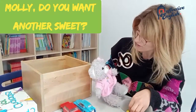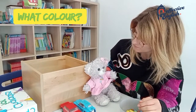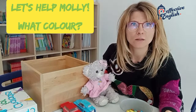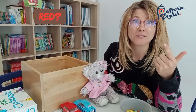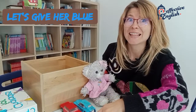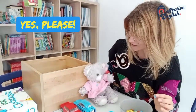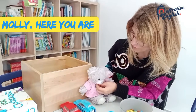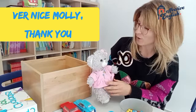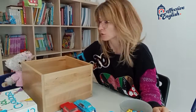That was really good. Molly, do you want another sweet? Yes, please. What colour? Let's help Molly. Let's help Molly. What colour? Yellow? No. Red? No. Green? No. Which colour? Blue. Let's give her a blue sweet. Molly, do you want blue? Blue colour? Yes, please. Molly, here you are. Oh, thank you so much. So Molly ate all of them up. Very nice, Molly. You want some more? No. Bye. Molly's gone. She's gone home.